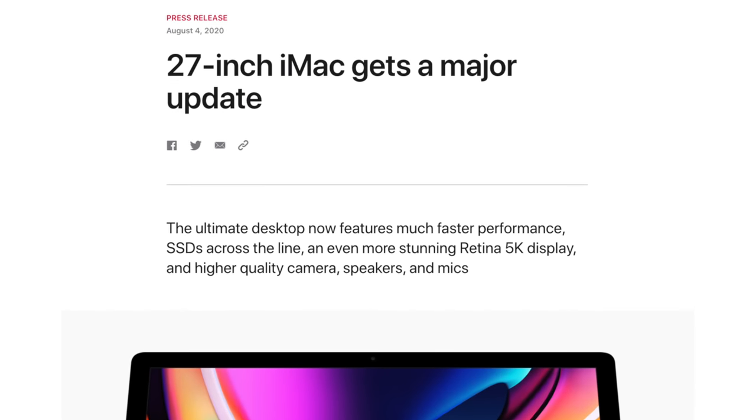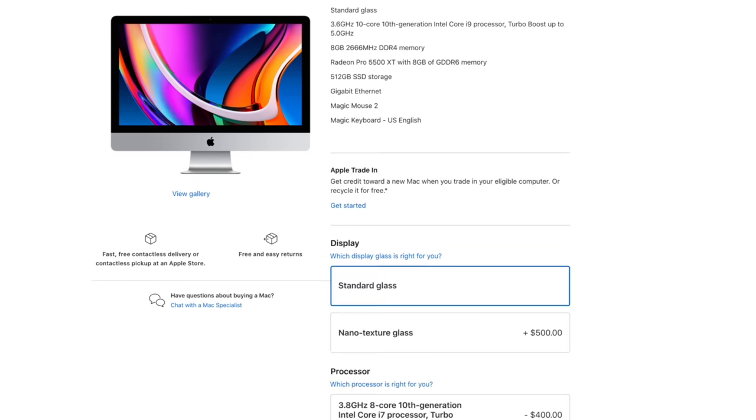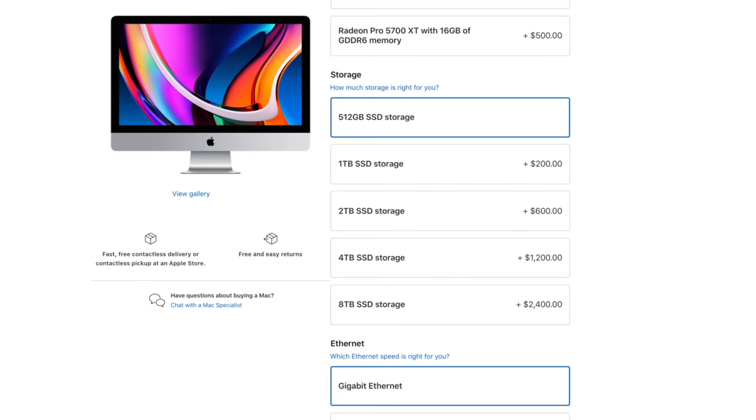Apple's 2020 5K iMac is here, and I fully believe that it's the very last Intel iMac update ever, and it's going out with a bang. It's an absolute powerhouse of a machine, but it also now has more upgrade options than ever before, making it tough to figure out which model and which upgrades to buy for your specific use case.